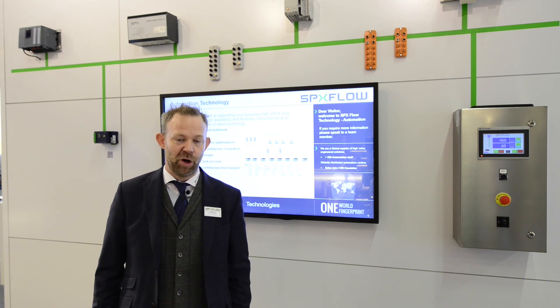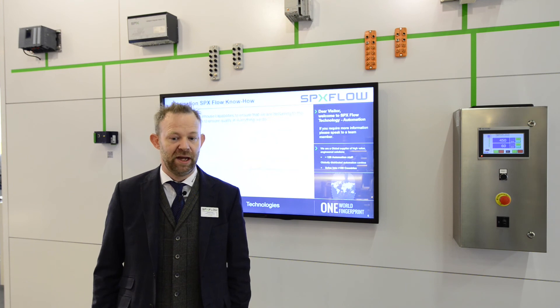If we need support from the local in-country guys, we can deliver that. And what that gives you is a really robust solution for aftermarket, for support, and for all your aftercare. Thank you for listening — please get in touch if I can help you any further.